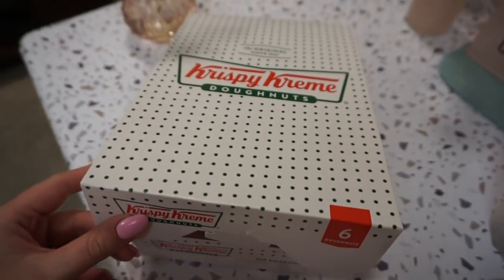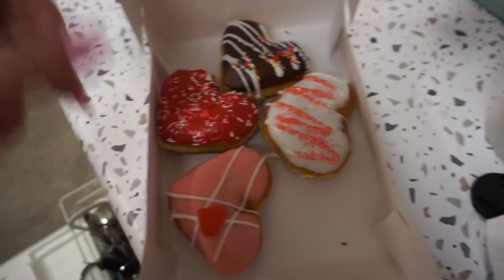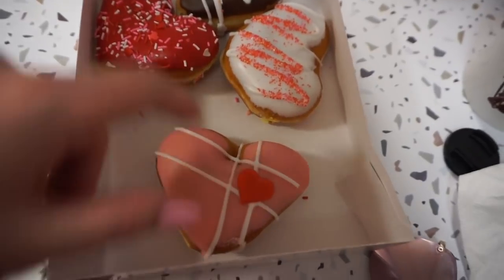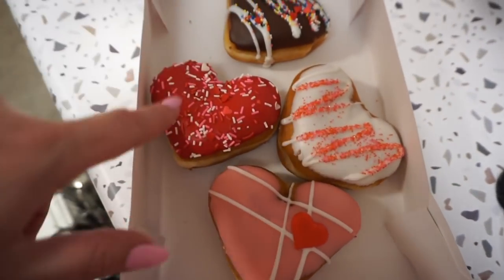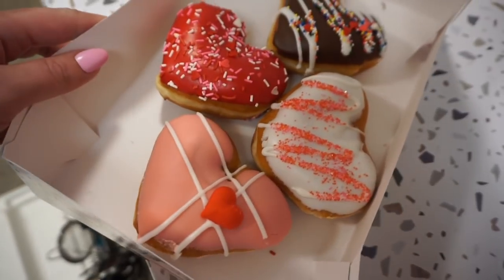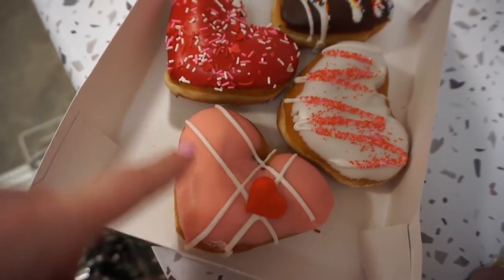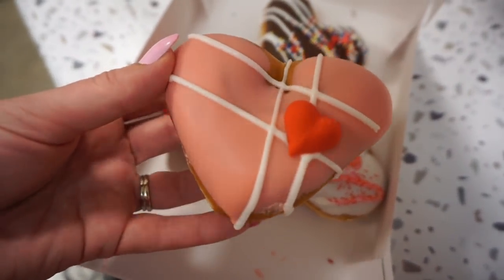Look what Nate picked up — how cute are these? Valentine donuts from Krispy Kreme. I think he said that is strawberry, sugar cookie, cake batter, and caramel. I'm not a huge donut person, but who could resist this cuteness? This one's my favorite — that is so beautiful. I think I need to take a picture of it before I let him eat his donuts.